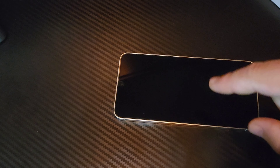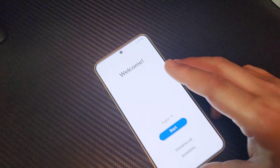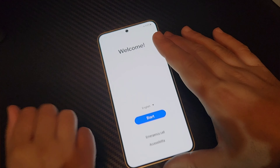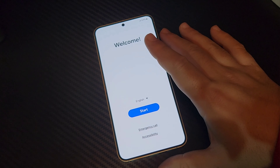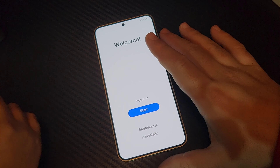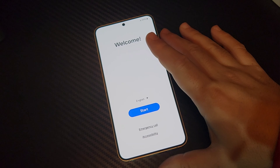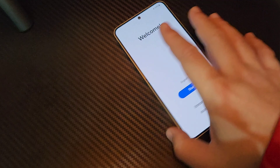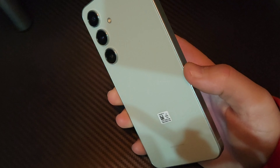Alright people, we're back to do the second part of the video. I just put on the screen protector — it was super easy. It gives you a QR code so you can scan and see how to do it. Yasmin is with me for this part and she wants to take a look at the case and the phone. She's going to give her first impressions. We're recording on the S22 right now. Alright Yasmin, this is the new Samsung Galaxy S24 — what do you think about the appearance and the color?